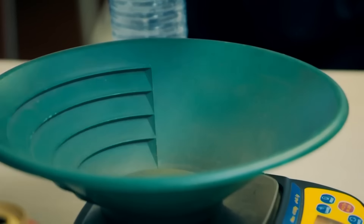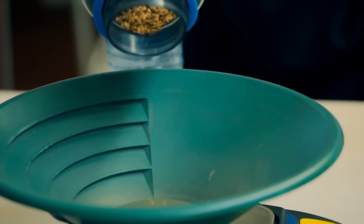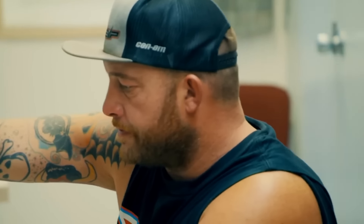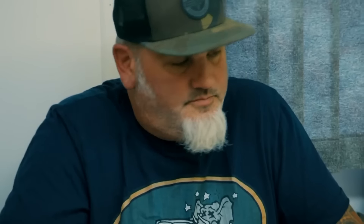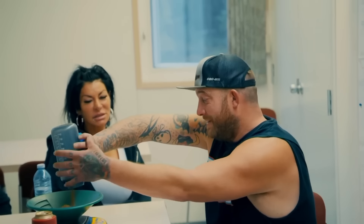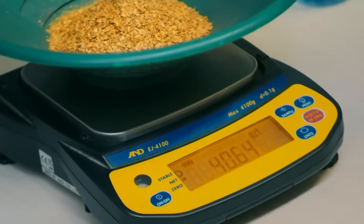To reach his 2,000-ounce target, Rick needs 105 ounces every week. The gold comes in at 40.64 ounces worth $73,000 — half of what they did last week. The plant ran half the amount of time, so the math checks out. But even if it had been a full week, they'd still be in the same boat. It's not getting them to 2,000 ounces.